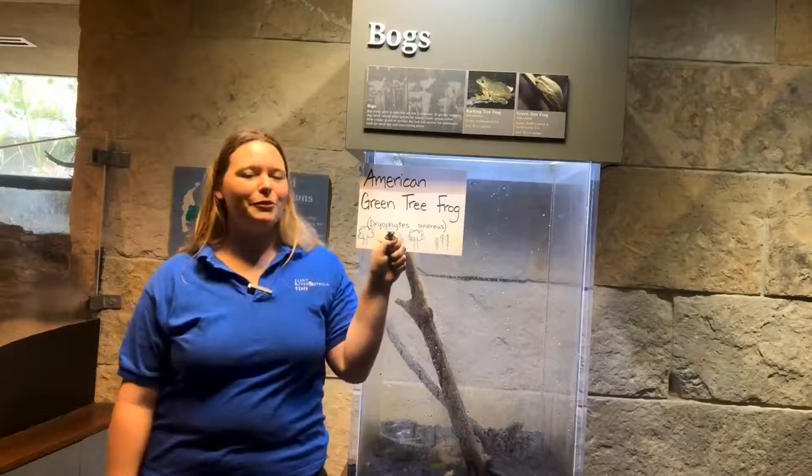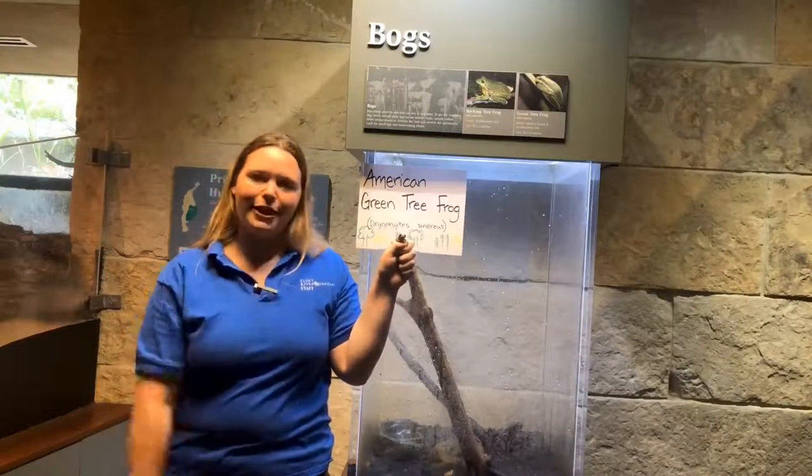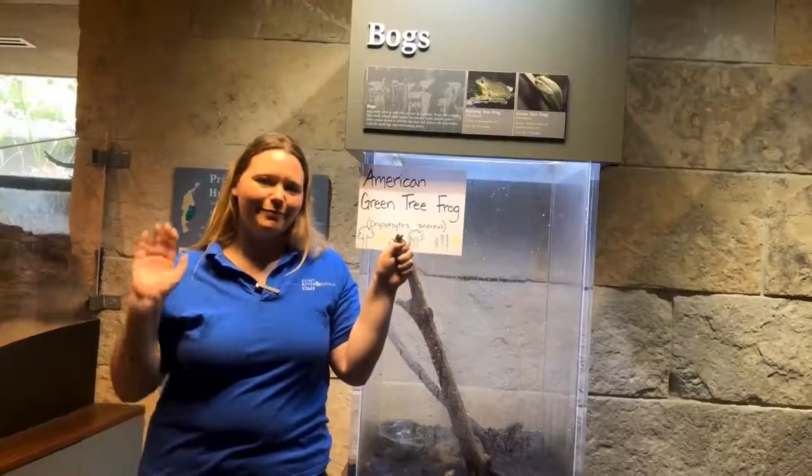Thanks for watching. Comment any questions you have below. I'm just going to continue to hang out with our little buddy right here — see you later. Bye.